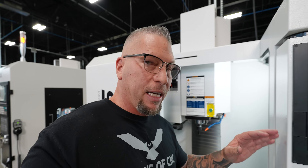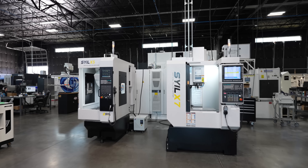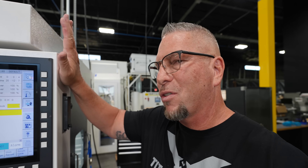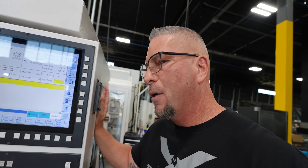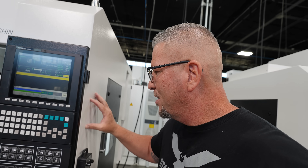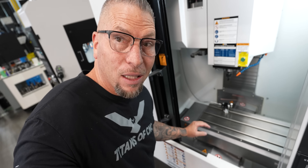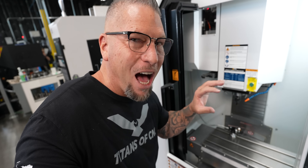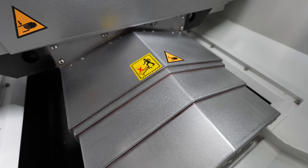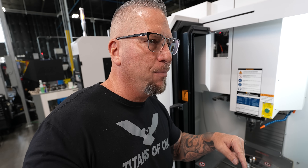I'm a big guy — I'm 6'2" — so when you look at me next to these machines, they're small machines but they're not small machines. Look at how solid these things are — this isn't cheap sheet metal, it is absolutely solid. A lot of companies galvanize or do other things, but these way covers are stainless steel. Just beautiful machines.